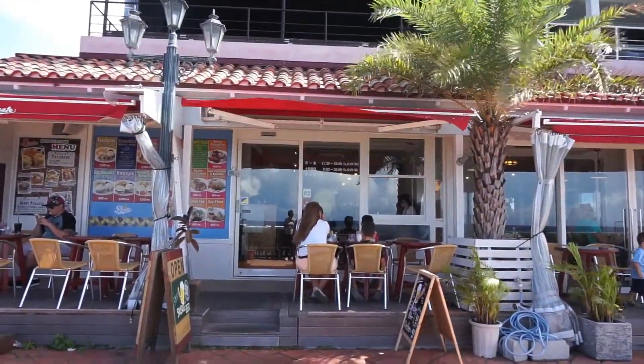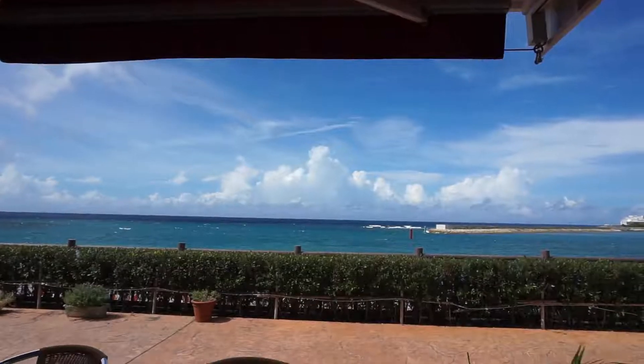I recommend saving this place — getting outside, that view is just amazing.